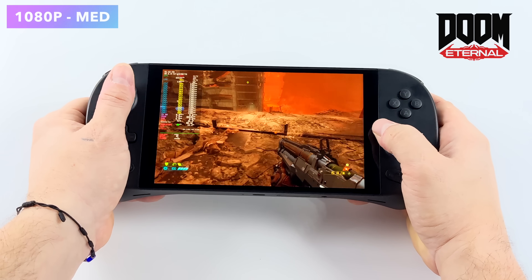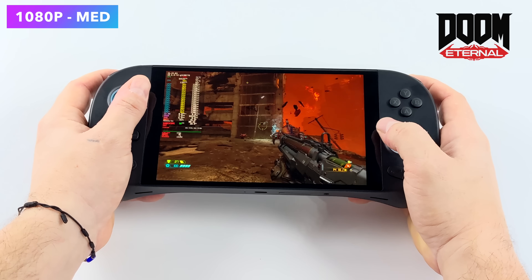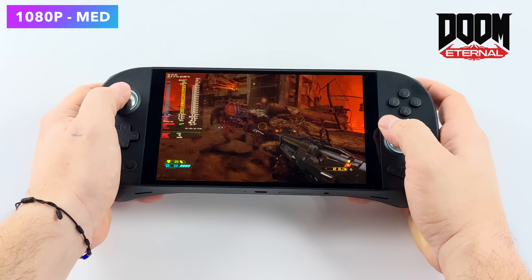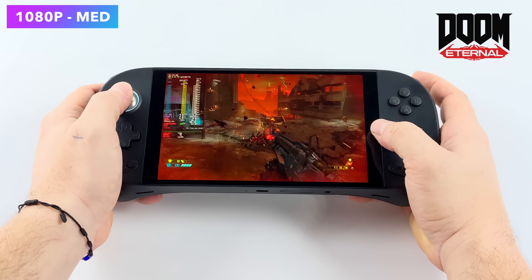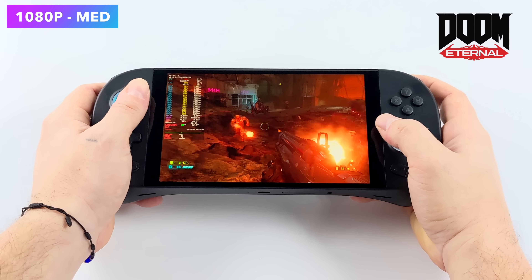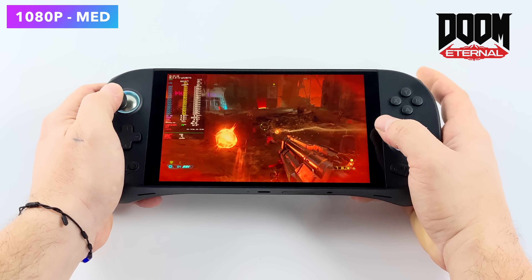Doom Eternal is a very well optimized game and one of my favorites to play in Linux because it just works really well. We're at 1080p medium settings with no resolution scaling at all — from the OS or even the game settings — and we're getting an average of 73 FPS. I really do wish more games used the same engine because it performs really well on integrated graphics.